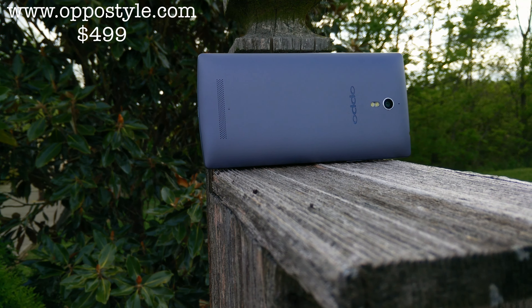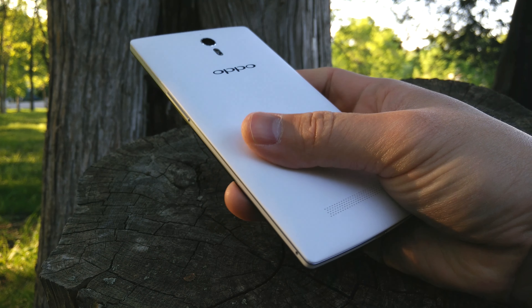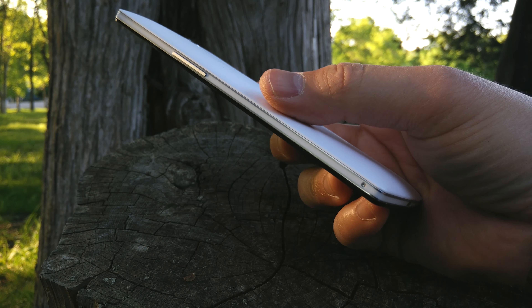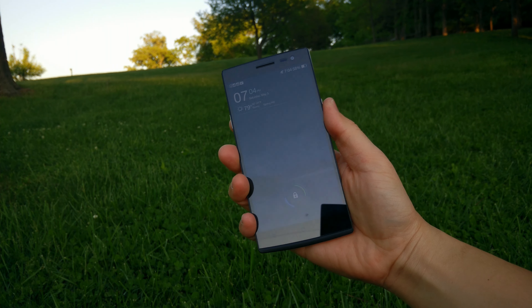I was lucky enough to be able to test both colors — the white and also the midnight version. The midnight color is more like a gunmetal gray, and there are some subtle aesthetic differences between the two devices. If you look at the white one, there is an actual texture on the back of it, and you can feel it. I actually prefer the feeling of this texture in the hand.